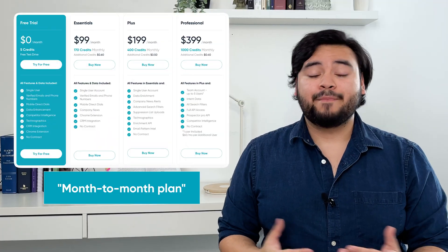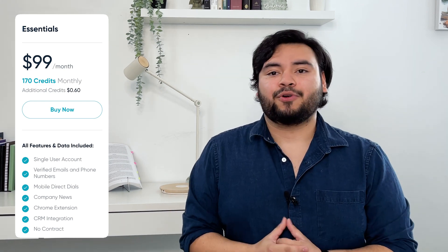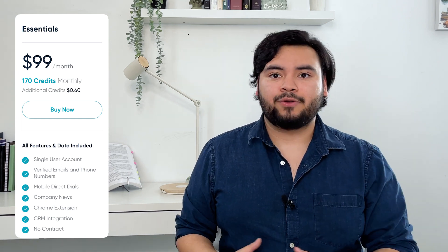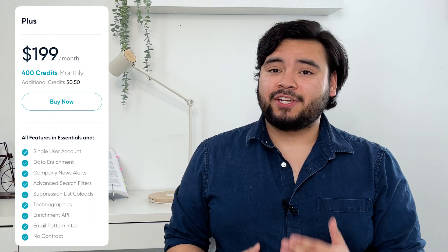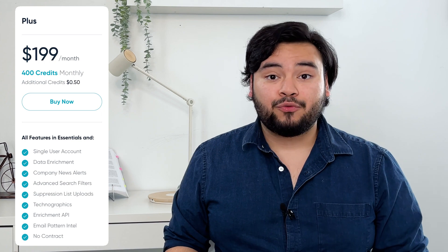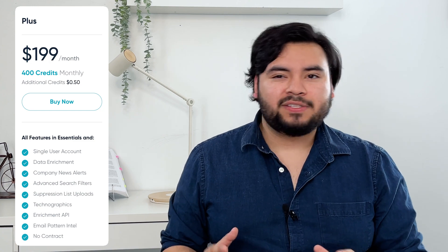We have four different plans that can be paid monthly or yearly for a discount. Our $99 a month Essentials plan offers 170 credits per month, which translates to 170 leads, with add-ons at 60 cents per credit. You can get access to a single user account where you can unlock email and phone verification, mobile direct dials, CRM integration, and our Google Chrome extension. Our $199 a month Plus plan gives you 400 leads and each additional credit costs 50 cents. The Plus plan comes with all the Essentials benefits along with access to the data enrichment and technographics tools, data enrichment API, advanced search filters, and intel on other companies' email patterns.